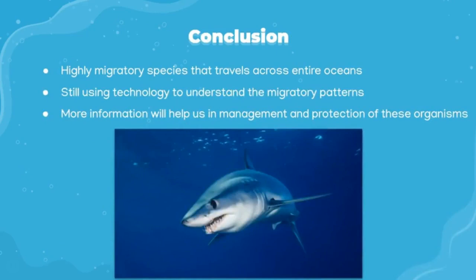In conclusion, these amazing creatures migrate throughout the ocean and are still not completely understood. Researchers are using available tagging technology to understand these creatures and their migratory patterns, and a better understanding of these sharks will aid in the management and protection of these amazing organisms.